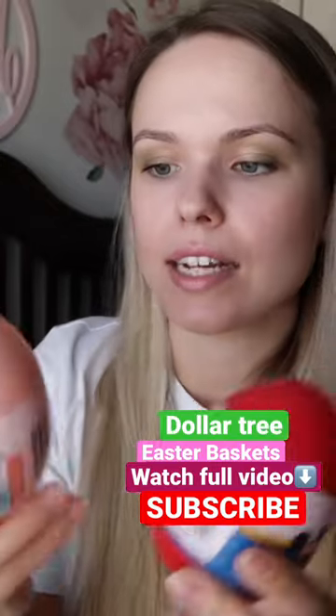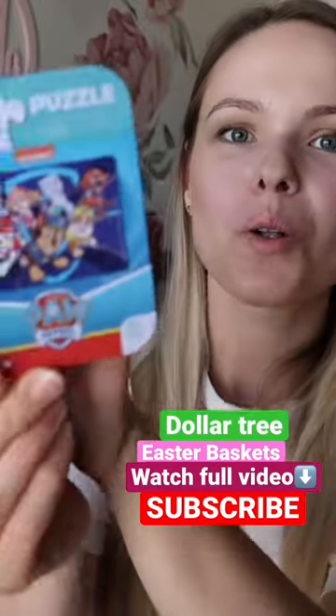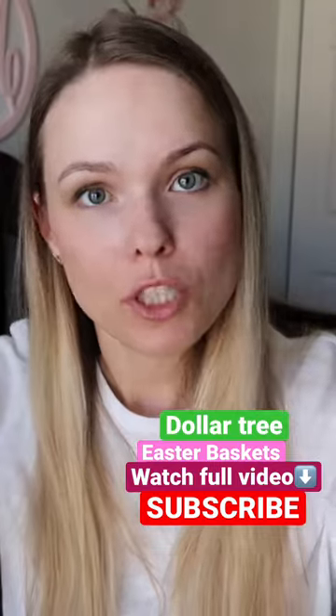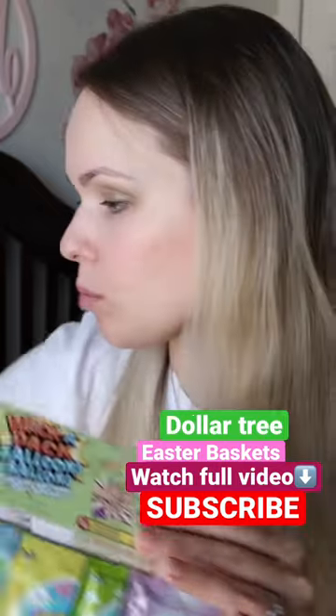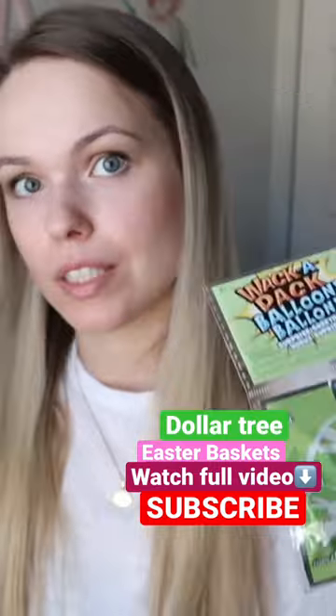Look at these eggs — they come with stickers and activity sheets. There are also big Paw Patrol puzzles she's going to love. Play-Doh pips, and it's not just a piece of Play-Doh — it has a cute little bunny mold.